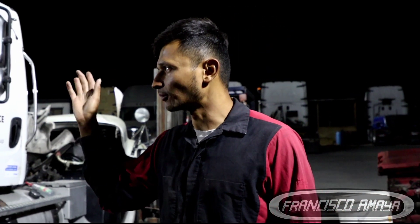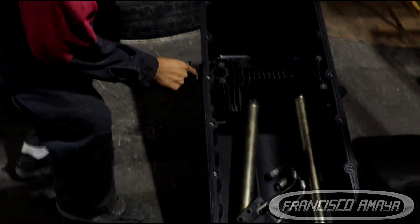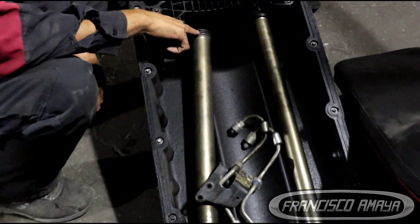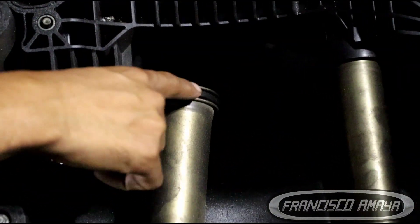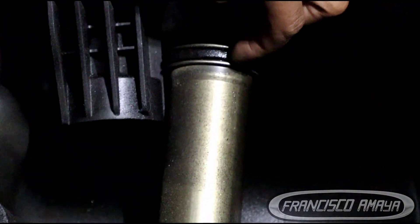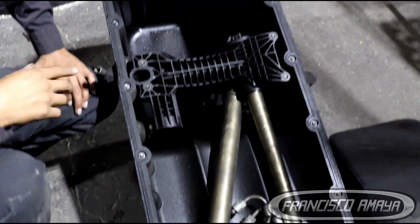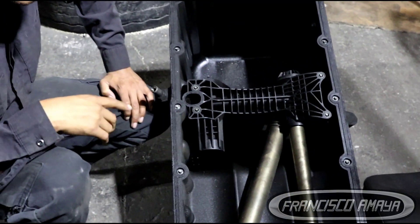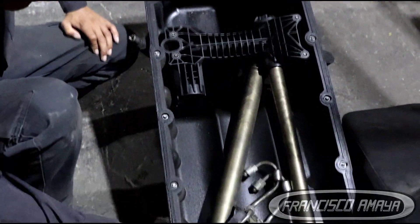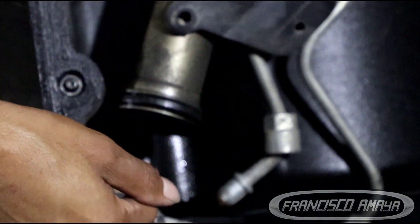This is a big problem because the person has spent so much money buying this truck and now the truck is completely destroyed. We can see clearly the reason why it got destroyed — because of the seals. You see the seals over here; they are completely broken. The reason why DD-15, DD-13, and DD-16 engines happen to have low oil pressure problems is because of these seals.